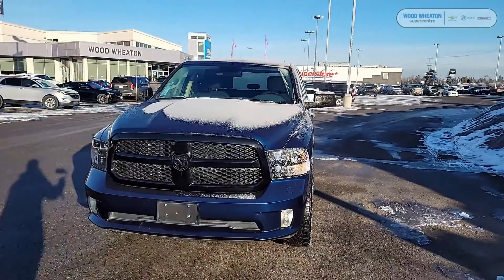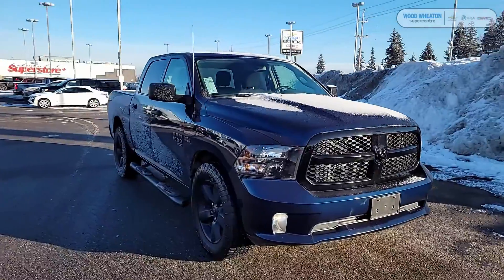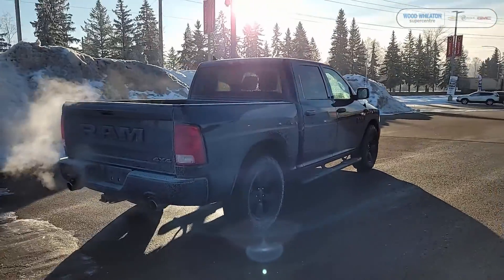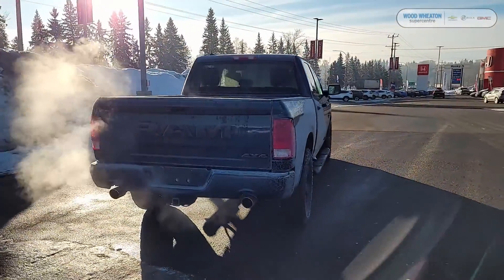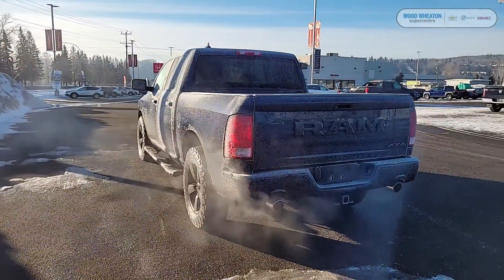Hey guys, it's Matt here from Wood Wheaton and today we're going to take a look at our 2019 Ram 1500 Classic. This Ram comes painted in blue pearl metallic and is also equipped with the 5.7L Hemi V8 engine.